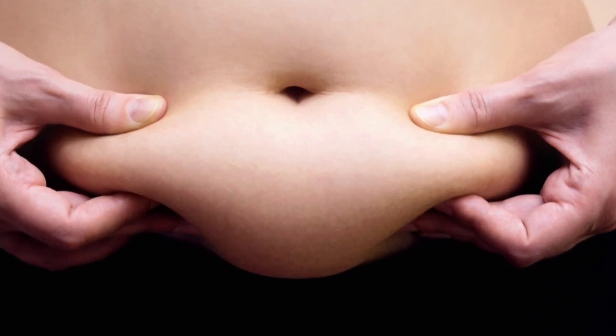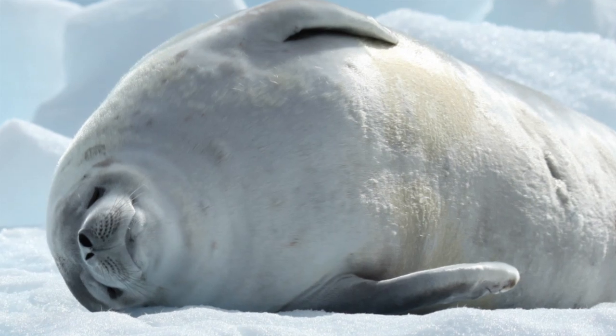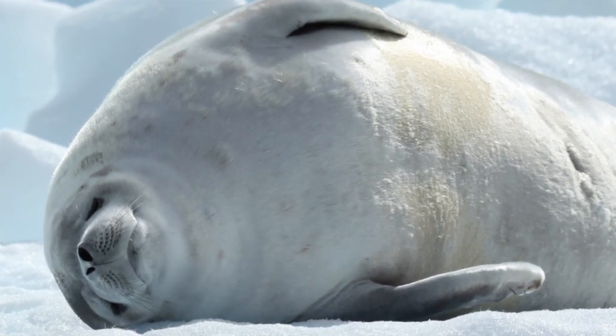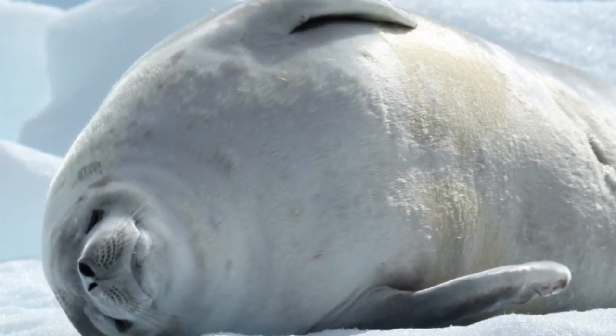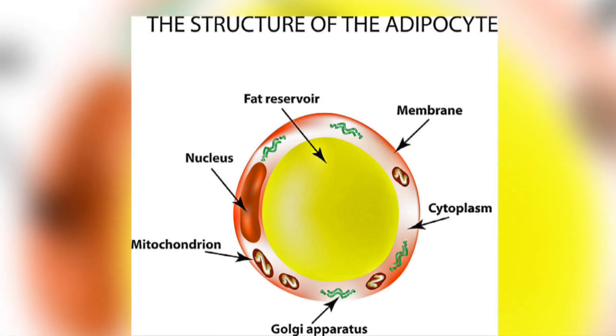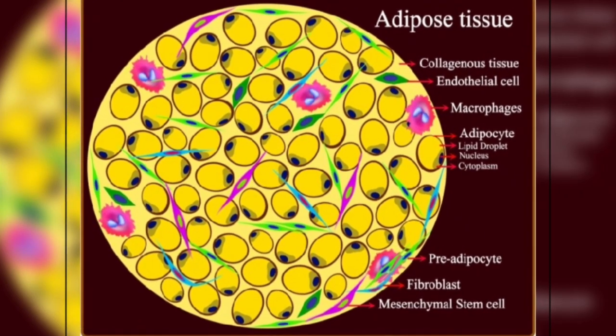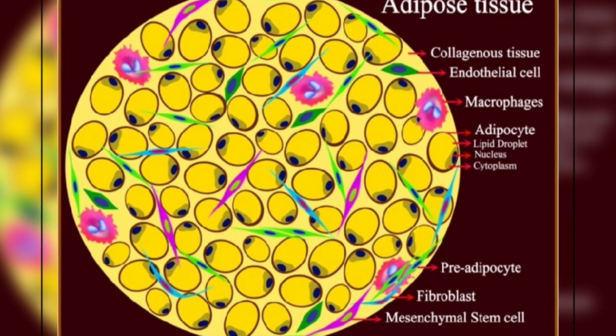The body fat that humans have is different to the blubber seen in marine mammals. But whether you are human or a marine mammal, fat cells are called adipocytes or adipose cells and exist within adipose tissue, which is a specialised connective tissue that also consists of macrophages, T-cells, collagen fibres, nerves and capillaries.